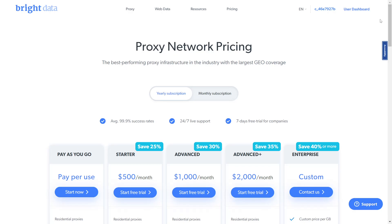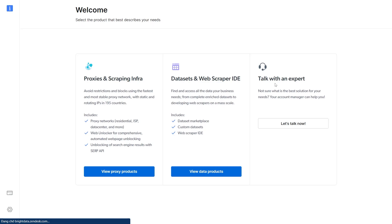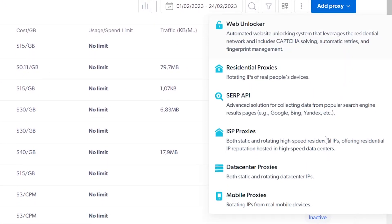Here is a quick instruction on how to create a new proxy on Bright Data. After you log into your Bright Data account, click on user dashboard. At the proxies and scraping infrastructure section, choose view proxy product, then click on add proxy. You can choose your desired proxy type — here I will choose data center proxies.